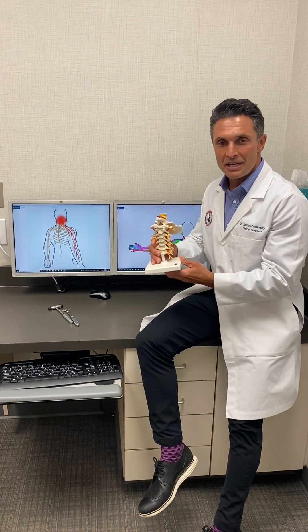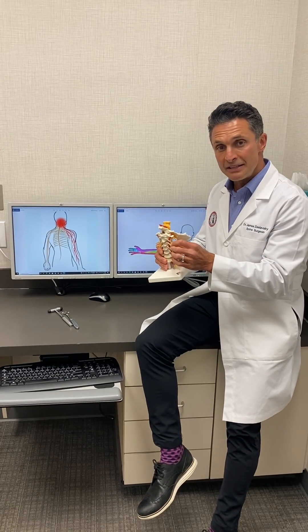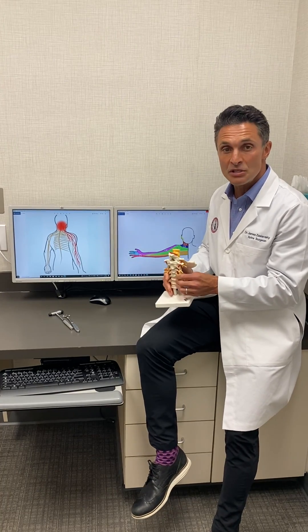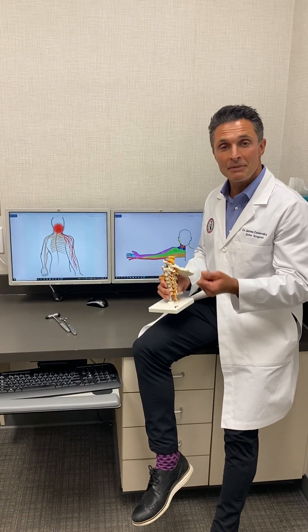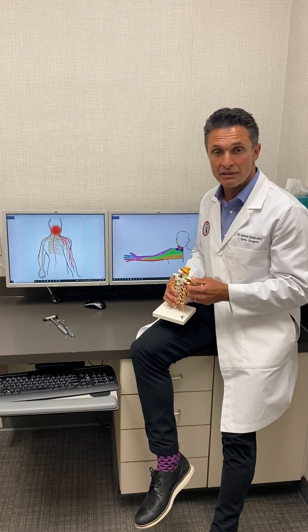Most neck problems of this nature occur from pinching of a nerve by either a herniated disc or a bone spur in the cervical spine, leading to pain down the arm, numbness down the arm, and tingling in the arm. That's what we call cervical radiculopathy.